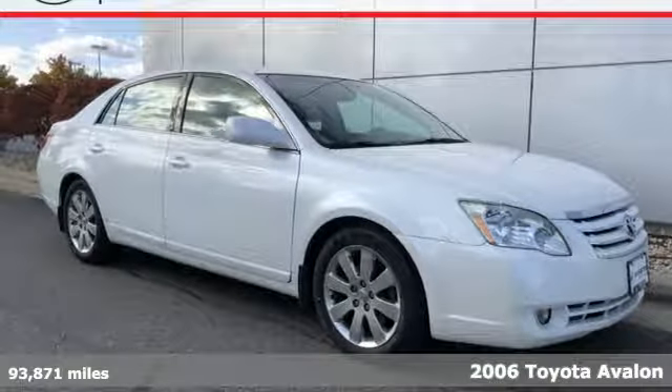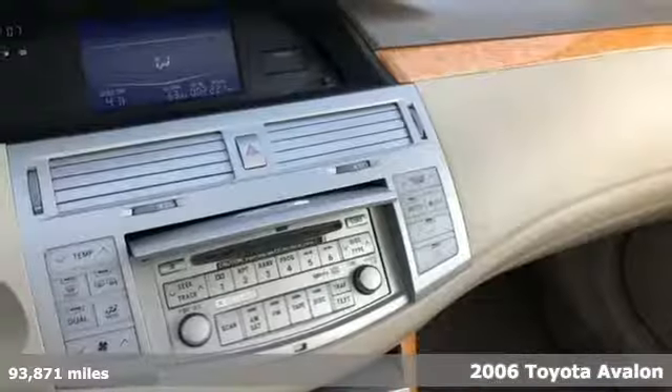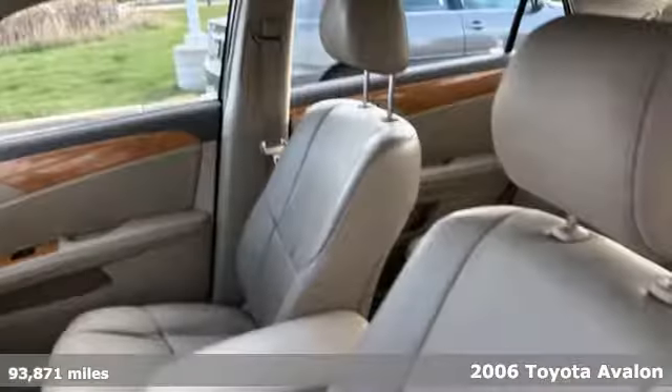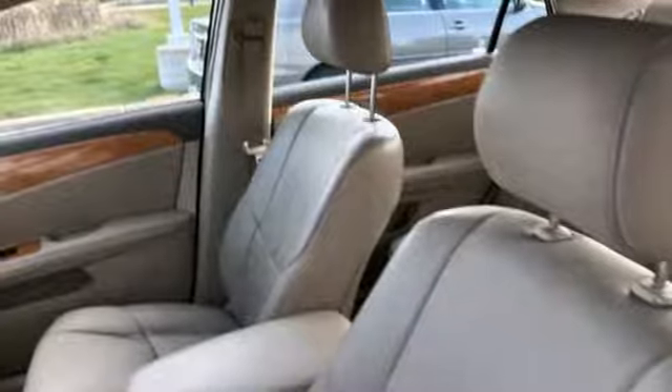Here's a 2006 Toyota Avalon. It has a timeless design that allows you to embrace style with substance, and an interior that feels as if it were made just for you.